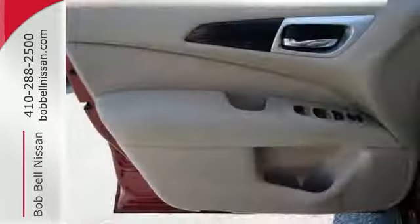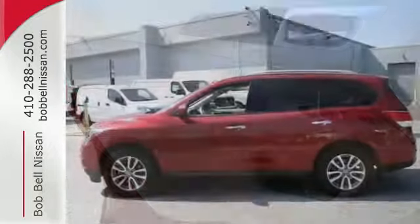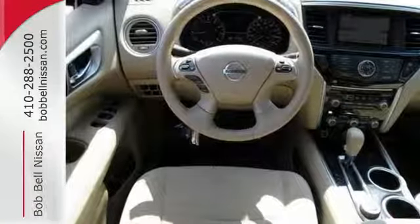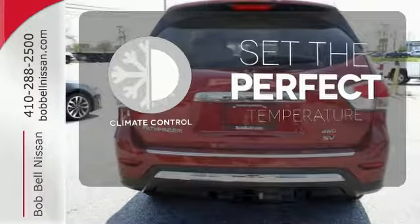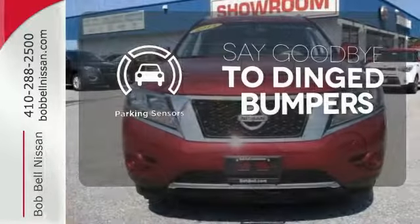Furthermore, the Pathfinder shows its intelligence with the X-Tronic continuously variable transmission, advanced airbag system, easy flex seating system, and tire pressure monitor with easy fill tire alert, which beeps the horn when the tires are at their optimum pressure. The climate control lets you set the temperature exactly where you want it. Parking sensors help keep you safe by alerting you to your surroundings.